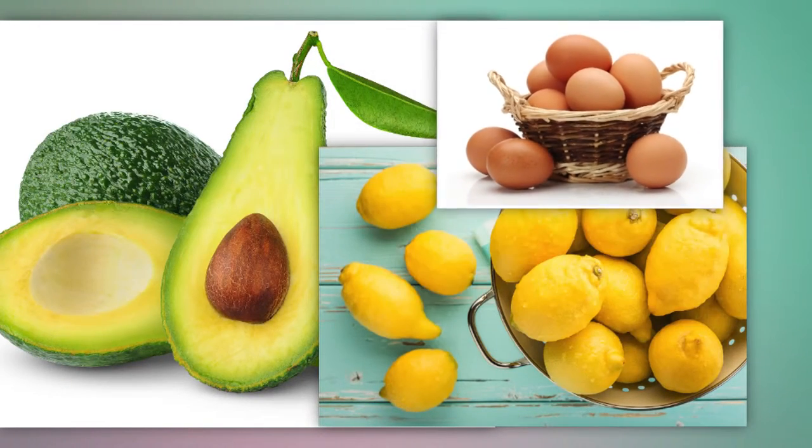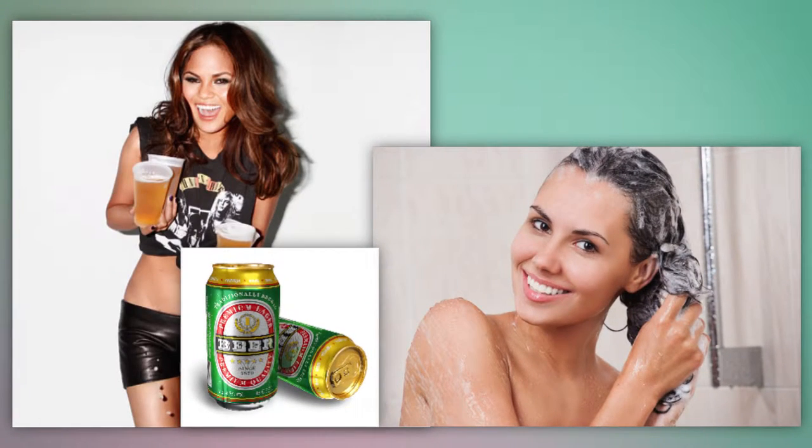Beer shampoo — shampoo your hair as usual, then crack open a beer and massage it through, then finish by conditioning. This will wash out all that product buildup.